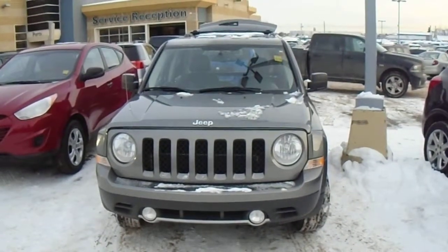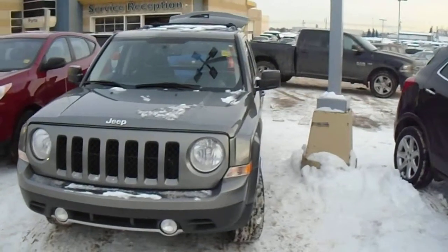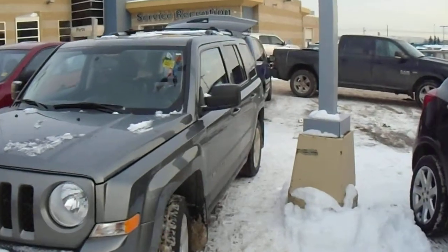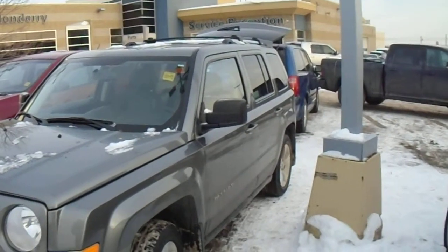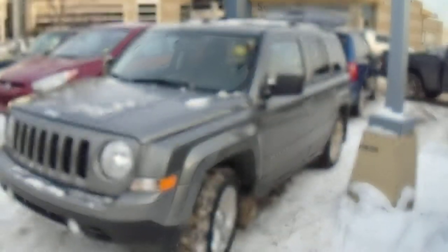Hey Candy, James Lundgren here from London Dairy Dodge. I decided I wanted to send you a video of this Jeep — it's a 2012 Jeep Patriot Limited. It only has 13,000 kilometers on it, so it's really low. It's a really nice unit; I think it has everything you want and then some.